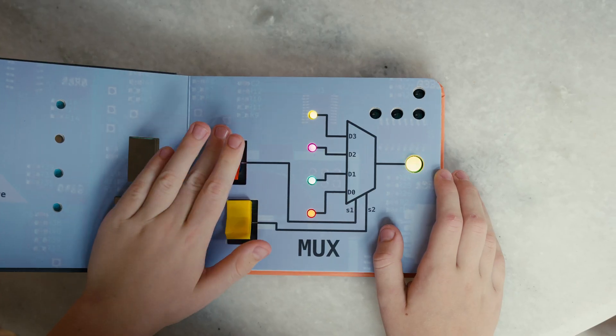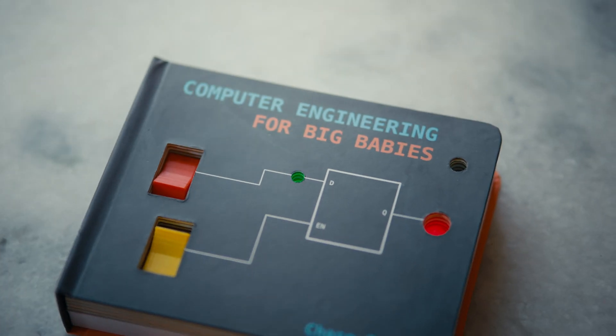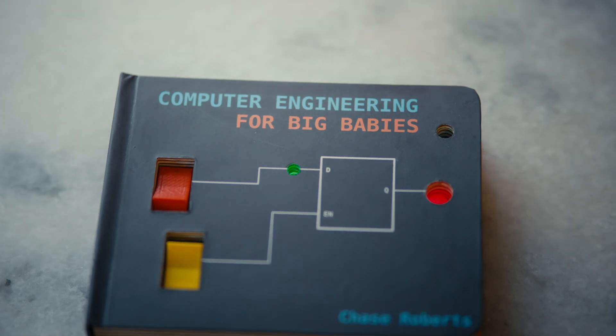but maybe in 18 years when they're learning this at college, it'll feel familiar to them and they'll remember, 'Oh yeah, I read this, I had a book with this stuff.' I'm super excited to release 'Computer Engineering for Big Babies' — thank you guys so much for supporting the book.